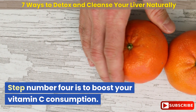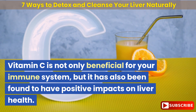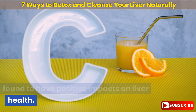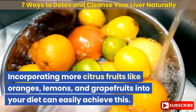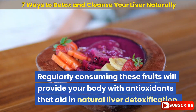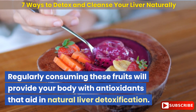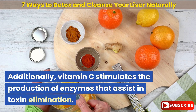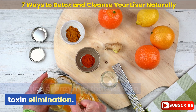Step number 4 is to boost your vitamin C consumption. Vitamin C is not only beneficial for your immune system, but it has also been found to have positive impacts on liver health. Incorporating more citrus fruits like oranges, lemons, and grapefruits into your diet can easily achieve this. Regularly consuming these fruits will provide your body with antioxidants that aid in natural liver detoxification. Additionally, vitamin C stimulates the production of enzymes that assist in toxin elimination.